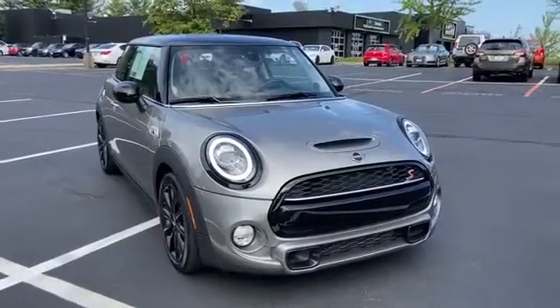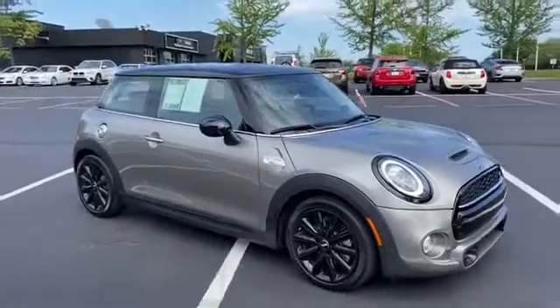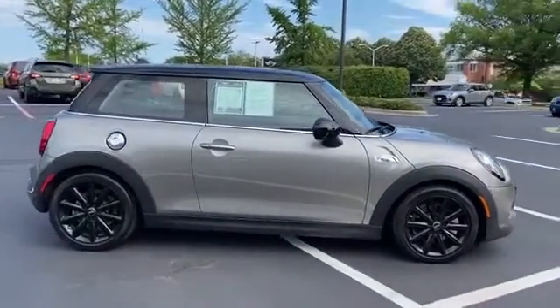2019 Mini Hardtop two-door with less than 17,000 miles on the odometer. It checks off in-demand features which offer more convenience.